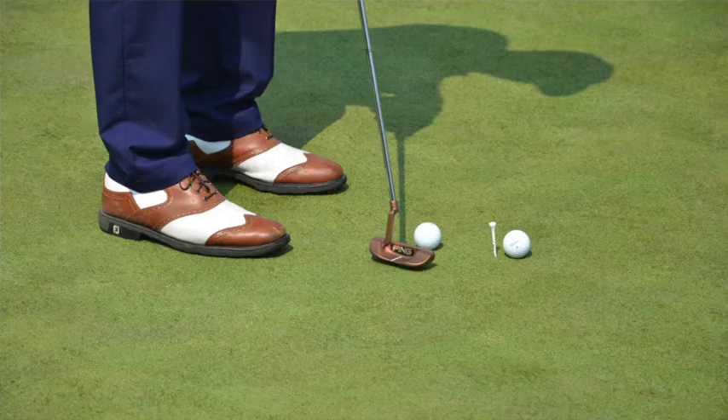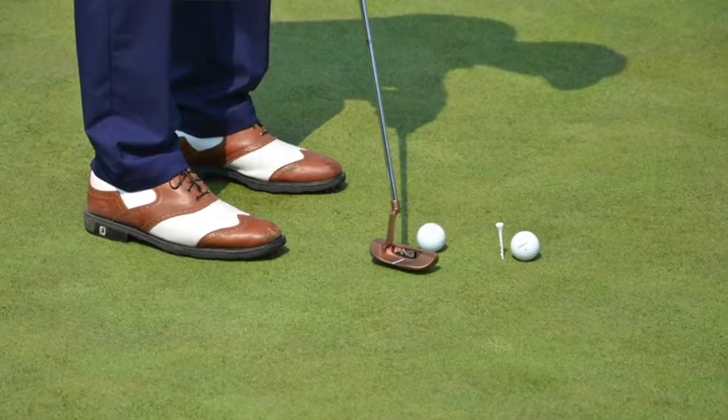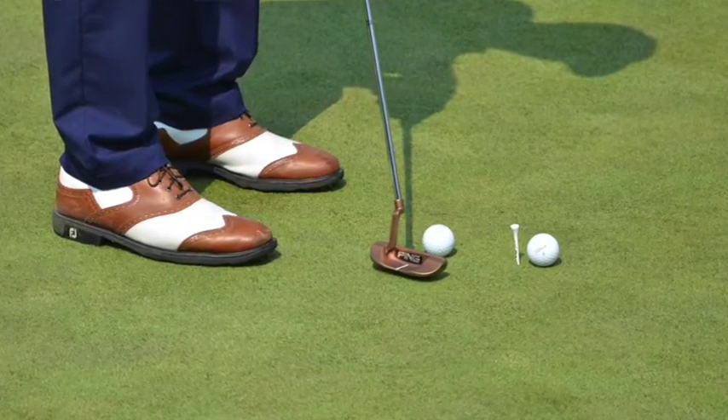The first thing a good golf custom fitter is going to want to do when fitting you for a putter is analyze your stroke — how straight back, straight through, or how much of an arc your stroke naturally has. Once the fitter determines what you naturally like to do, it gets a lot easier to find a putter that will optimize what you're doing.